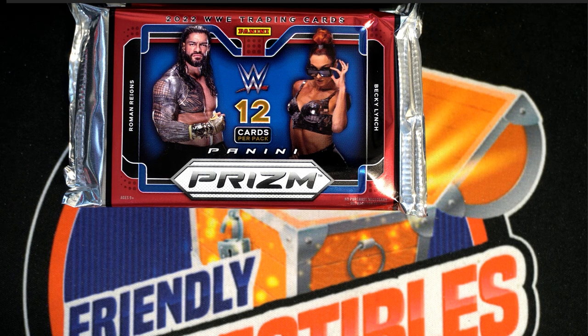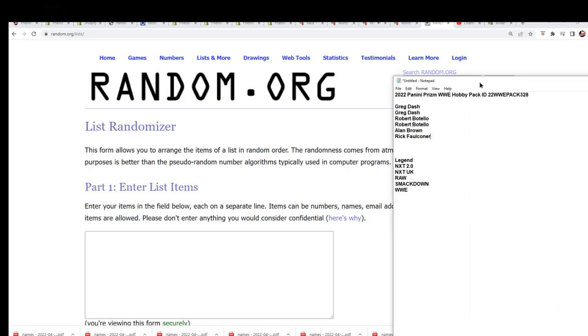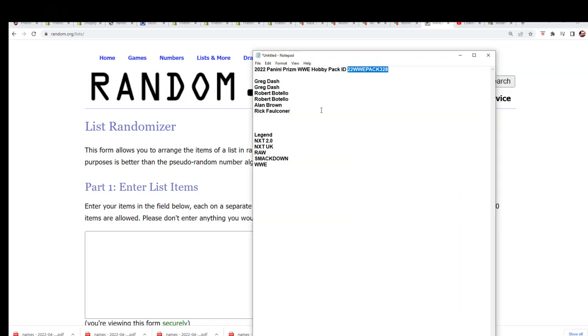All right, so here we go. Let's do this. Let's see what we can find in WWE Pack Break 328.